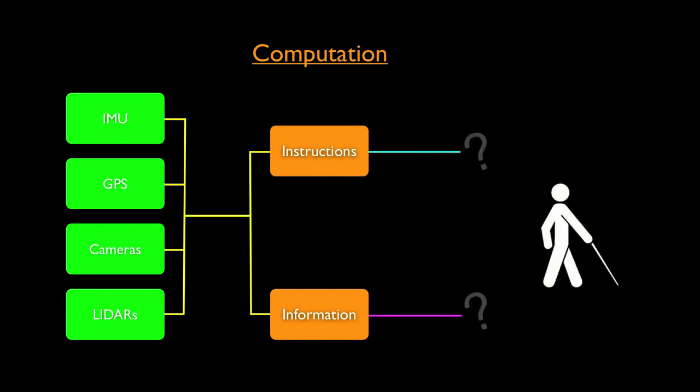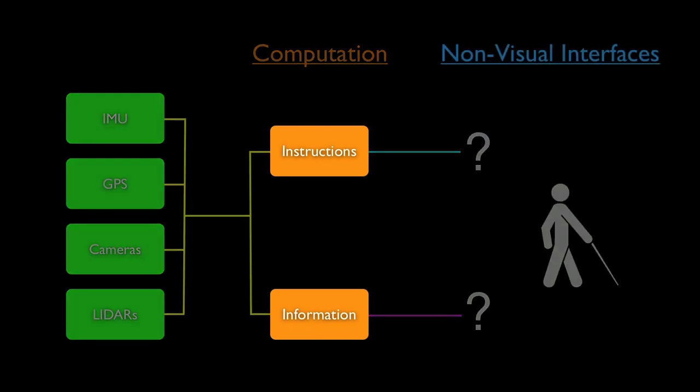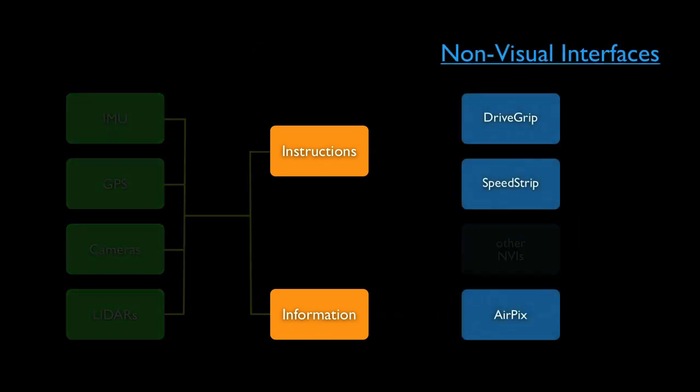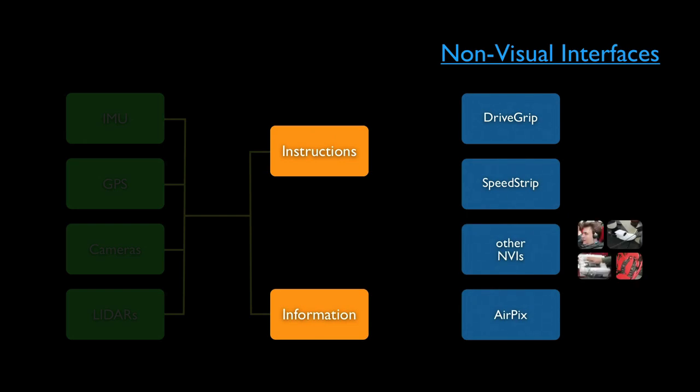The problem is: how do we convey this information and instructions to a person who cannot see, fast enough and accurately enough so he can drive? For this, we developed many different types of non-visual user interface technologies — starting from a three-dimensional pinging sound system, a vibrating vest, a click wheel with voice commands, a leg strip, and even a shoe that applies pressure to the foot. Today, we're going to talk about three of these non-visual user interfaces.